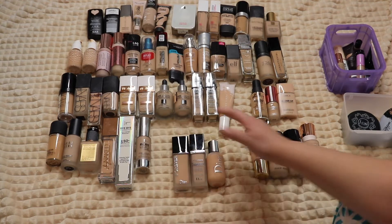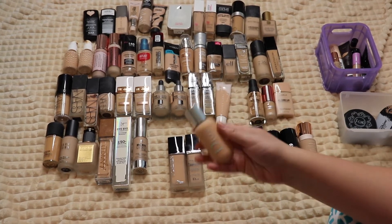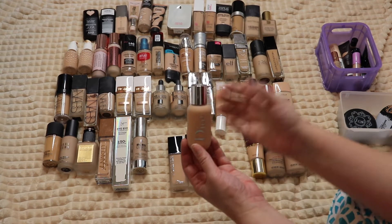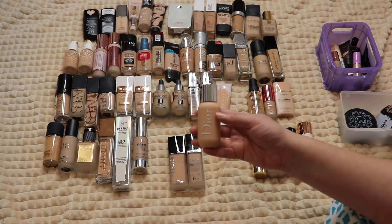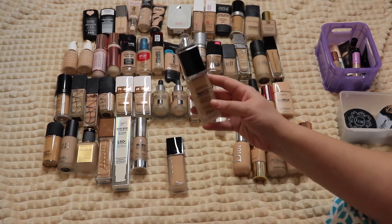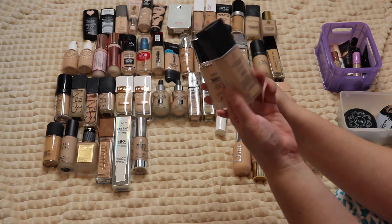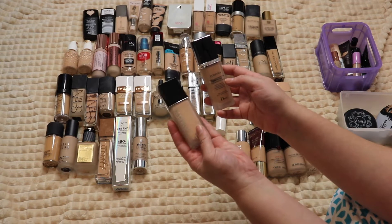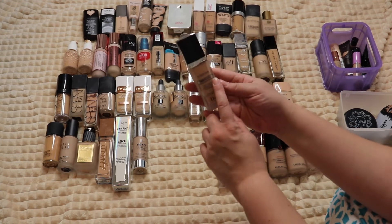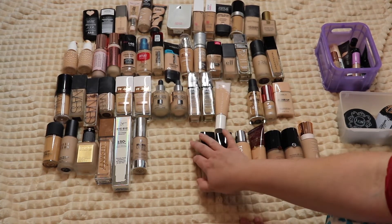Three from Dior. The Backstage Face and Body Foundation isn't my favorite because it's so sheer and lightweight — I prefer medium to full coverage — but it's nice for days I want that finish. Then I have the Dior Forever, both the older version and the newer reformulated matte version. I like the old one a lot more; the new one is still nice, but I'm about halfway through the old one and going to finish it up. I love this foundation so much.